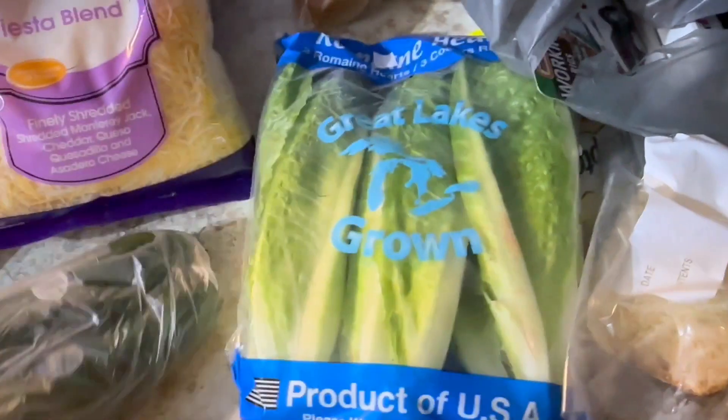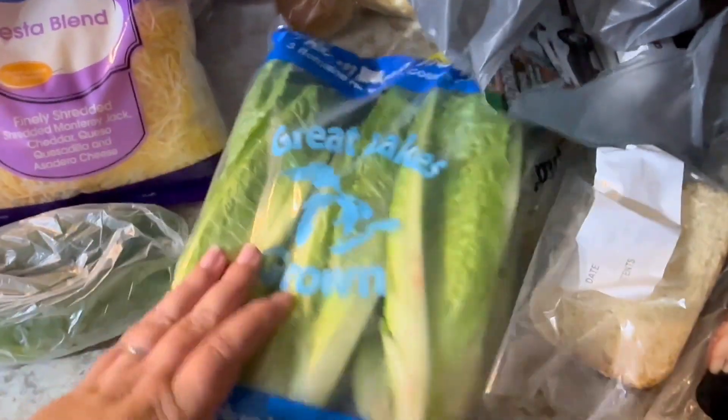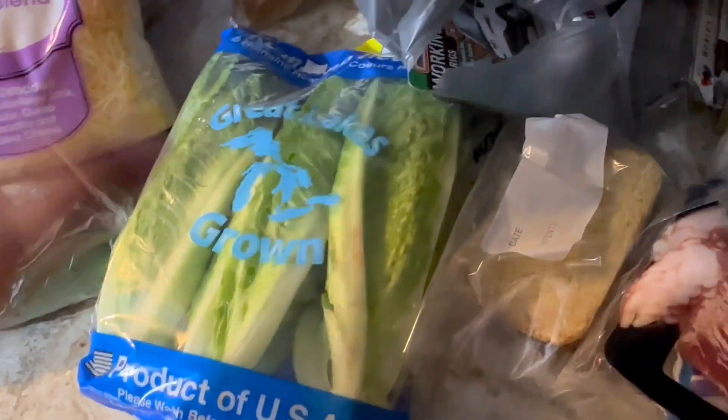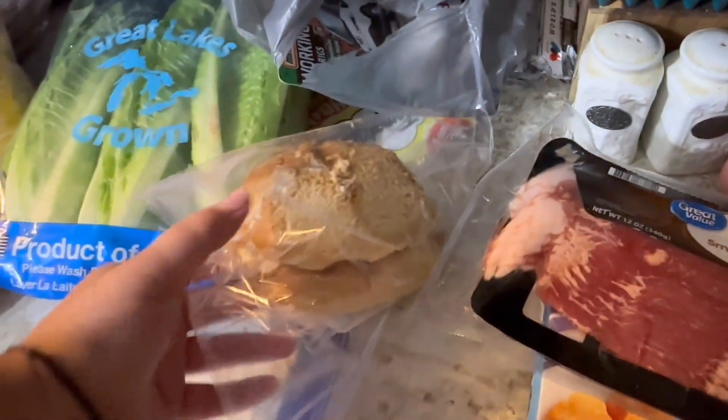Got some cucumbers and some romaine lettuce — thought we could do up salads one night this week. That would be tasty. And here's the bread mix I make, because I've been making my own homemade bread.